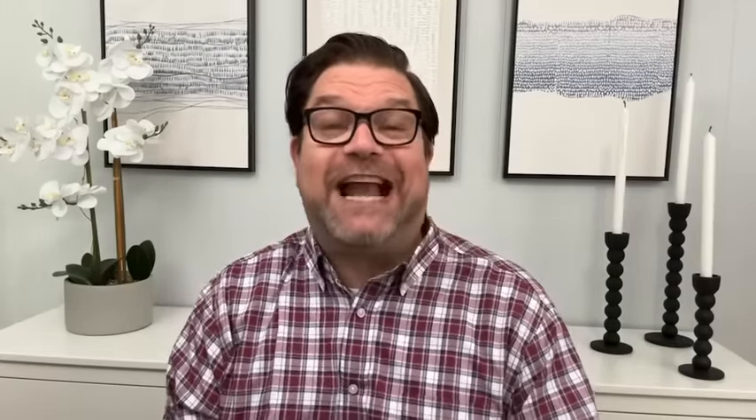This next cardigan is also a really fun one by Dreamers, available in a lot of different prints and color and design options. It's available in sizes extra small through XL and is normally $22.98 — already a fantastic buy — but you can get it for $17.70. Again, you're going to stay very cozy, very stylish, and hopefully control some of those temperatures.